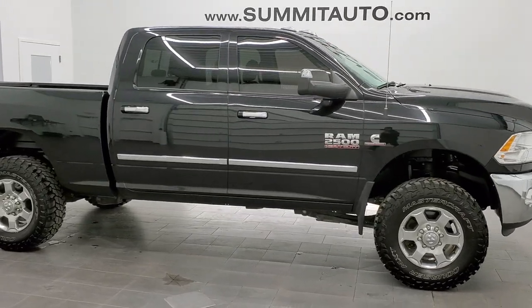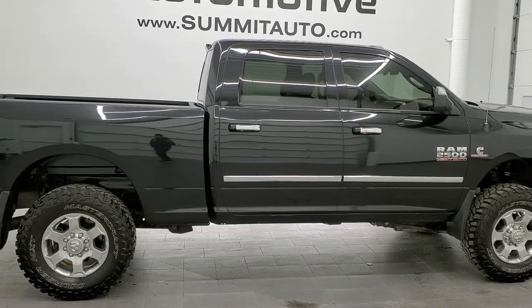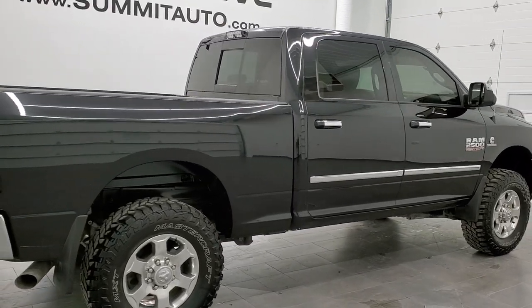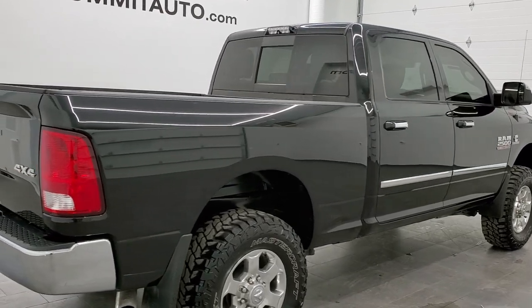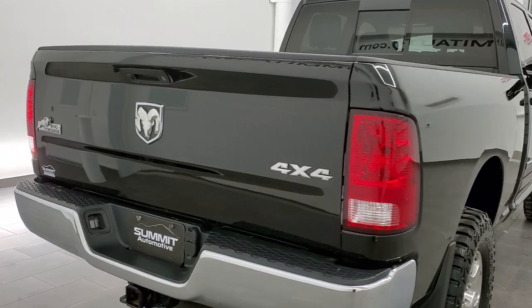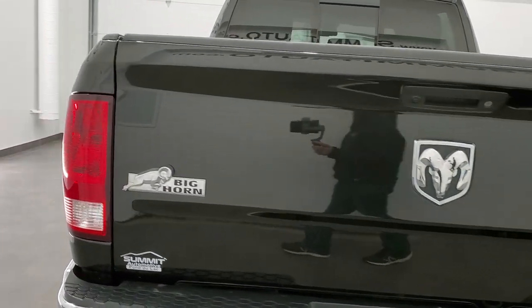This is stock number 11348. We are here at Summit Automotive in Fond du Lac, Wisconsin, your new and used heavy-duty truck and Ram headquarters. Today we are checking out this super clean 2018 Ram 2500 Crew Cab Short Box Bighorn Edition.